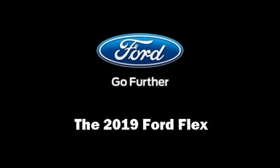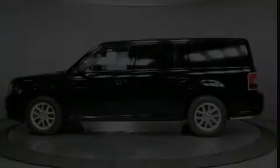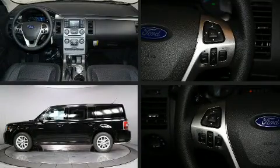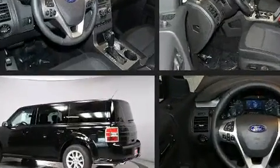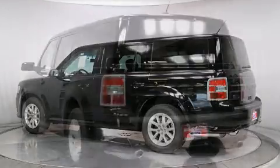Step into the 2019 Ford Flex. A 3.5-liter V6 engine pairs with a sophisticated 6-speed automatic transmission, providing a smooth and predictable driving experience.